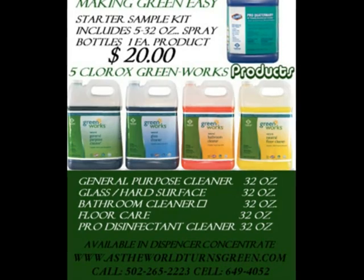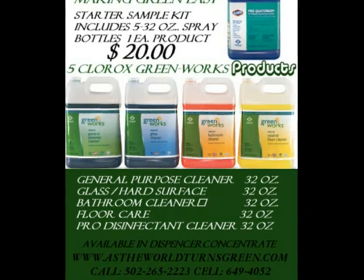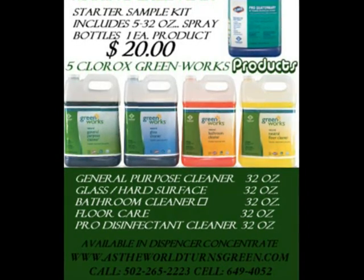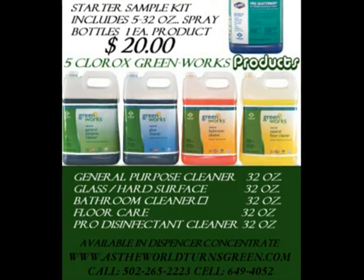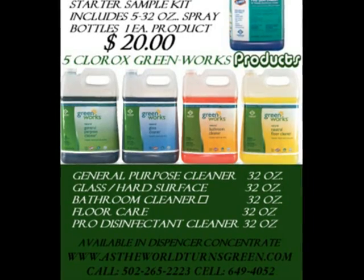Cleaning products, toilet paper, towels, floor care, air quality, etc. Our Clorox starter kit provides our customers the opportunity to evaluate products that will save you thousands of dollars a year in concentrated format.